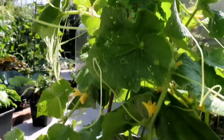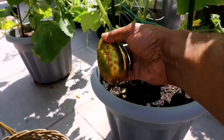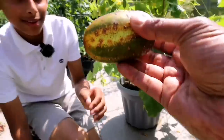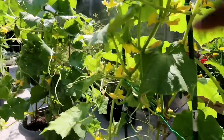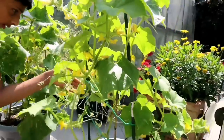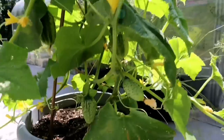This plant is producing lots of deshi kira for us. There's one more here to harvest — that's a nice looking one. Any more on this plant? It's getting lots of flowers — hopefully we'll get a few more soon.